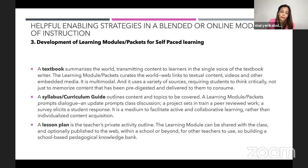A syllabus or curriculum guide outlines content and topics to be covered. A learning module is not a curriculum guide nor a syllabus. A packet prompts dialogue, a class discussion, a project that sets peer-reviewed work in train, a survey that elicits student response. It is a medium to facilitate active and collaborative learning rather than individualized content acquisition.